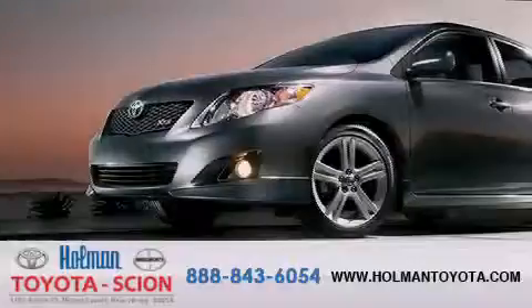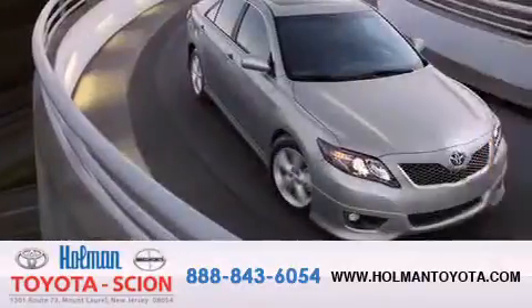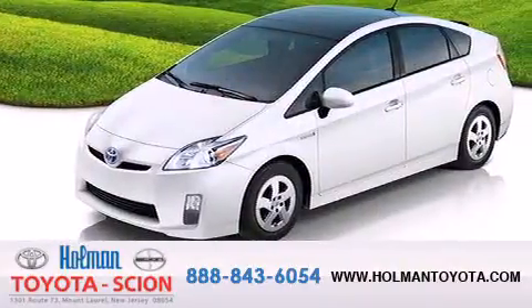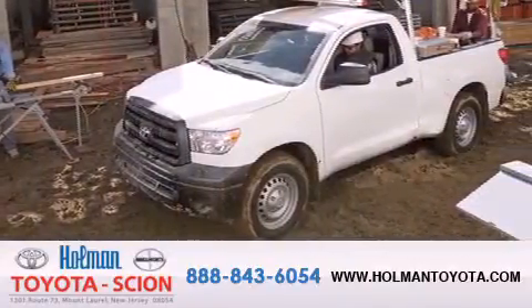Holman Toyota Scion is pleased to offer the pre-owned three-day guarantee. Backed by over 87 years of family-owned traditions, we are committed to making your buying and ownership experience all about you, our customer. Come in and find out for yourself today why RNA means a great deal.